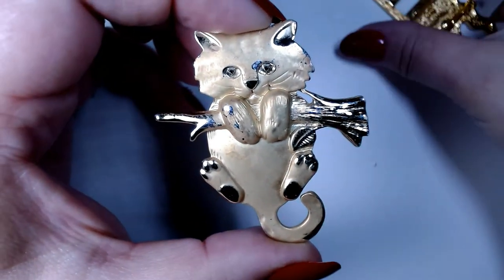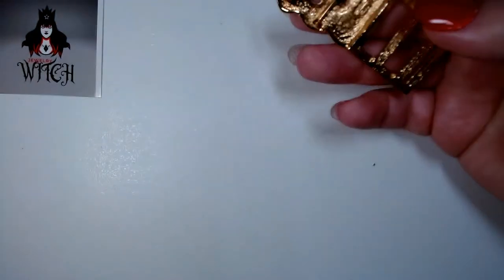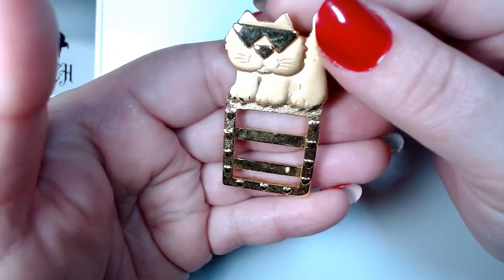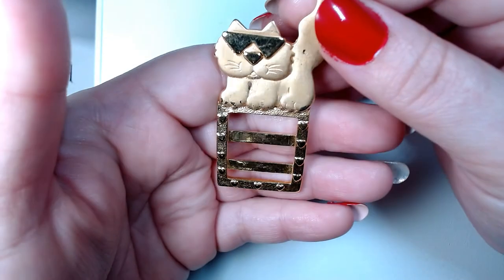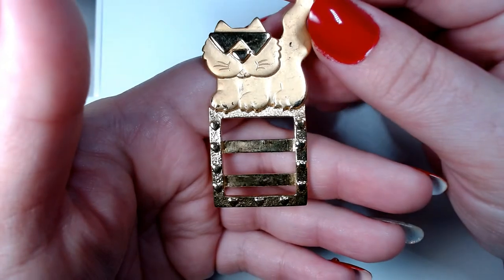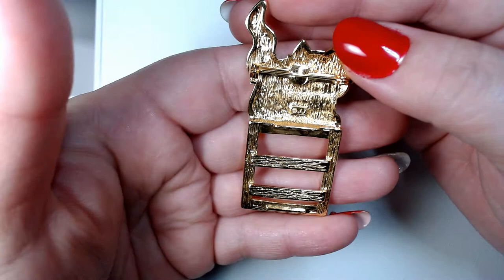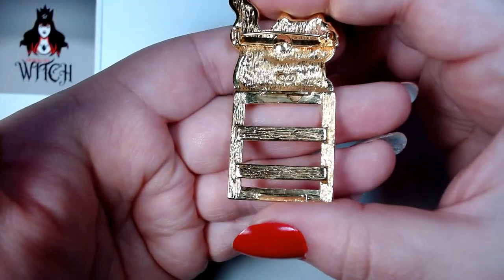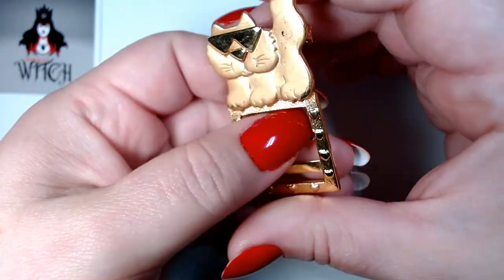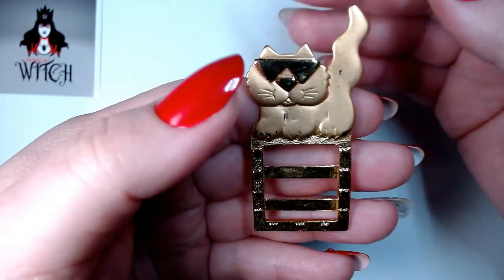If you're interested, it's jewelrywitchresale@gmail.com. Now this one is missing something — I can't imagine what that on the bottom is for, but what a cool cat. This is made by JJ. I think there was something in there at one point and now there isn't. This might just go to a craft lot unless you're interested.